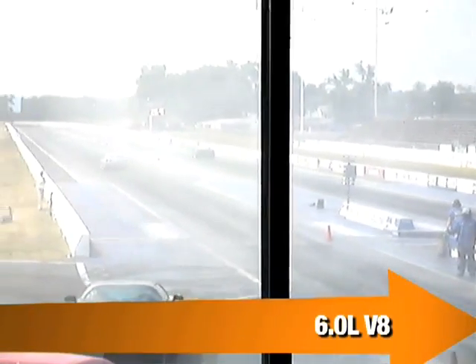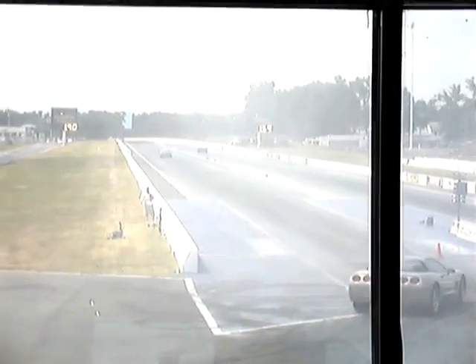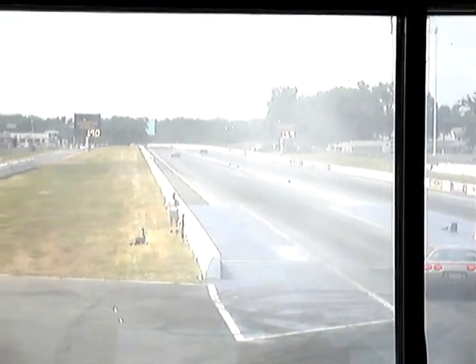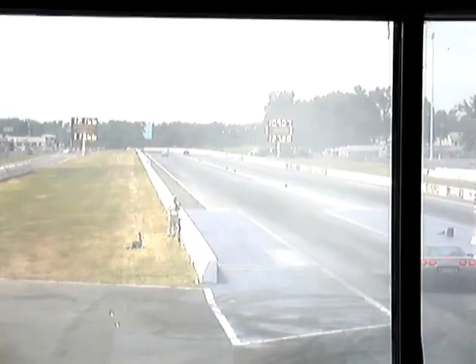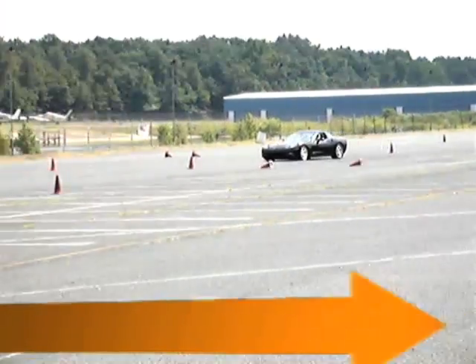That means the Corvette 6.0-liter V8 now produces 560 horsepower instead of just 400, as in the base model Corvette. An optional performance package from Callaway will boost power to 616 — that's good for over 200 miles per hour with the top down. Get ready to shell out close to $129,000 when the C16 Convertible debuts next month.